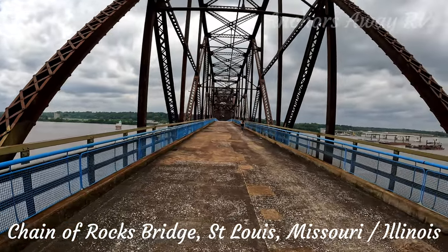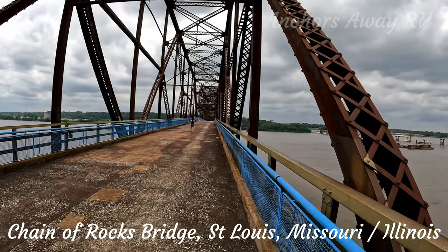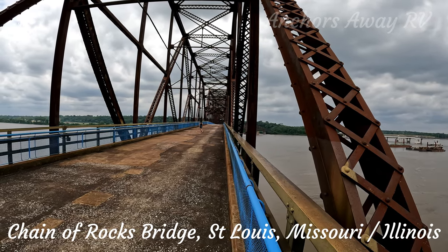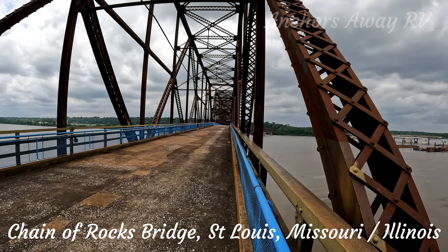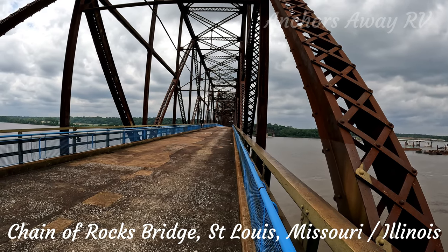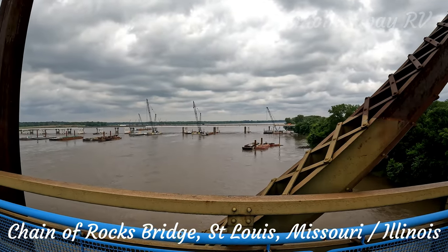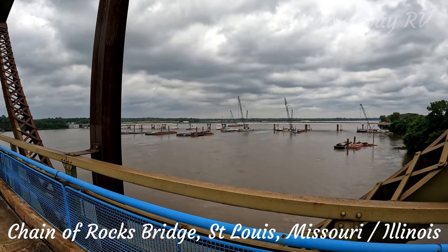The Chain of Rocks Bridge has an interesting feature — halfway across, it actually changes direction. That's because when they were building it, the bed of the Mississippi wasn't able to support the weight of the bridge, so they had to do a turn to keep it on the foundations on the rocks. The Chain of Rocks Bridge has since been replaced by a new bridge which is part of the interstate system.